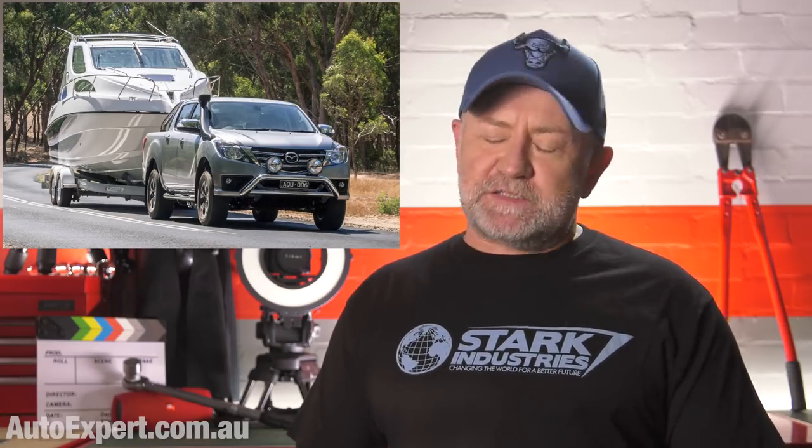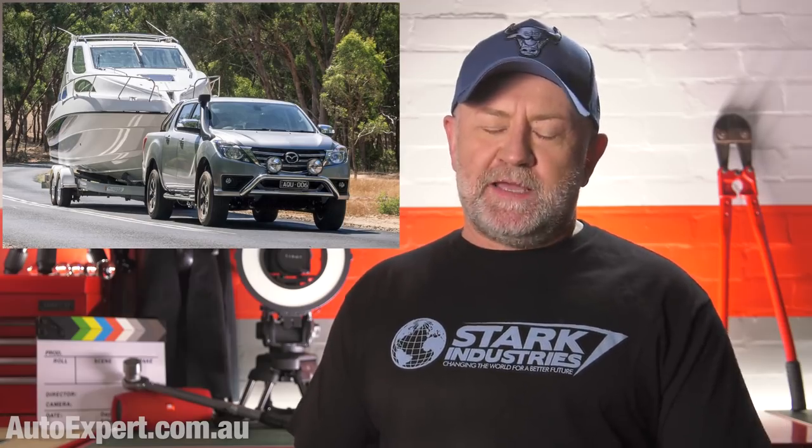A big misconception among the towing fraternity is that torque is all that matters. It's just not — this is a classic failure to understand basic physics. Torque is a building block of power, and power is what makes vehicles perform. It's the only thing that matters, and I don't mean peak power quoted in the brochure — I mean the power delivery at all driving revs. Peak torque figures just give you a hint about the power delivery at lower revs.